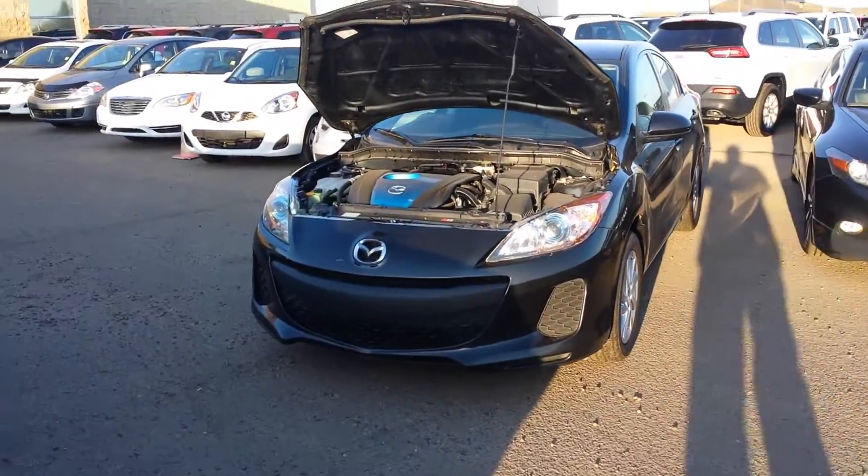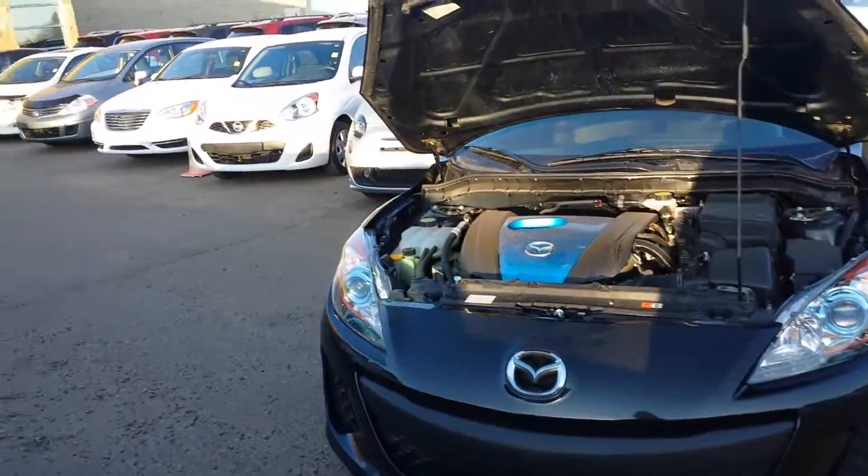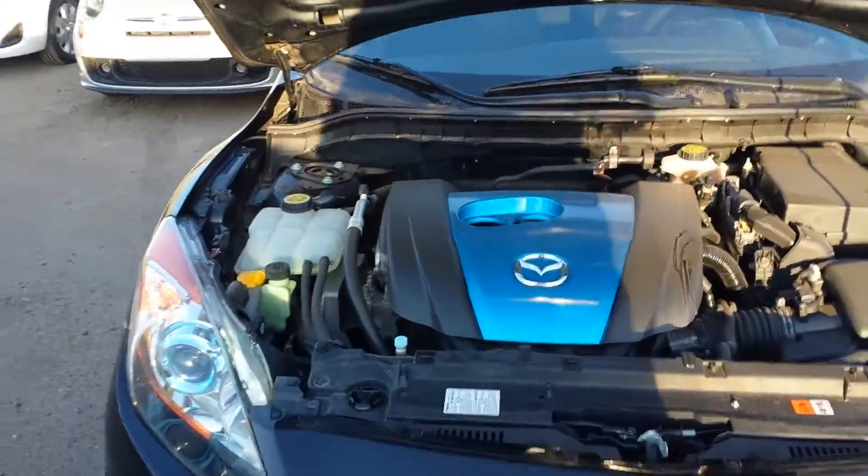This Mazda 3 has a 2.0 liter four-cylinder engine. Let me shut the engine now and let me shut the hood.